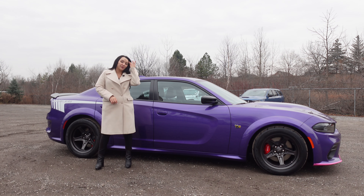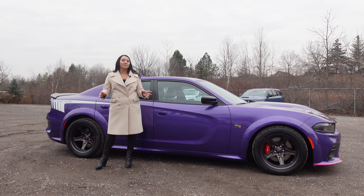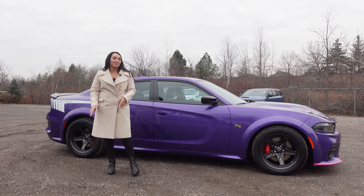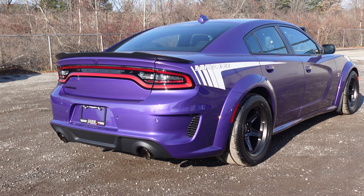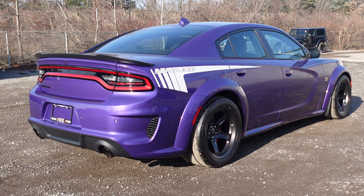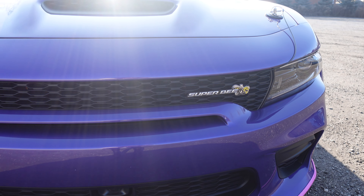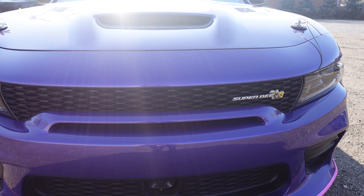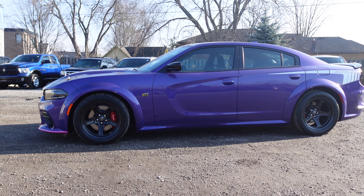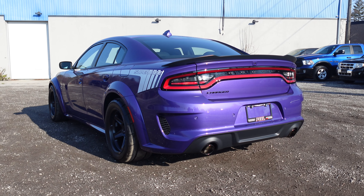With a limited number of 1,000 produced — 500 in B5 Blue for the Scat Pack and 500 in Plum Crazy for the wide body like we have on display here — the last call model pays tribute to the Dodge Super Bee that was first introduced in 1968, and as a Charger in 1971 took home the title of legend, with a four-year run as the best ultra high-performance vehicle that could take you through the city or to the strip.